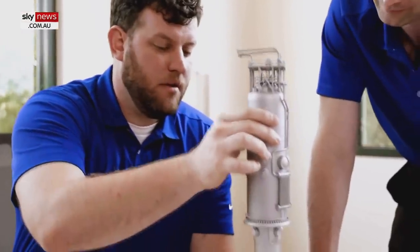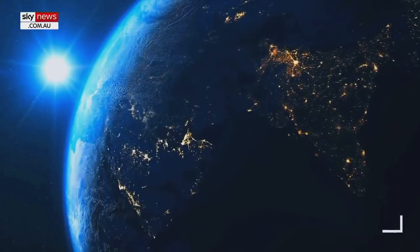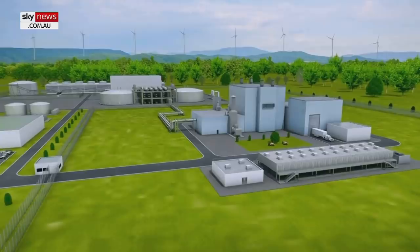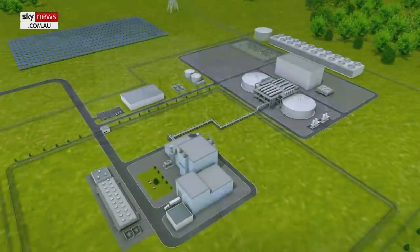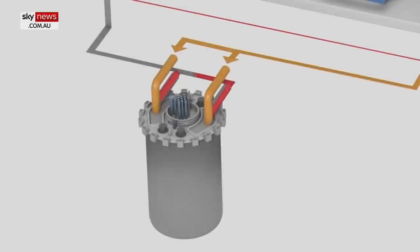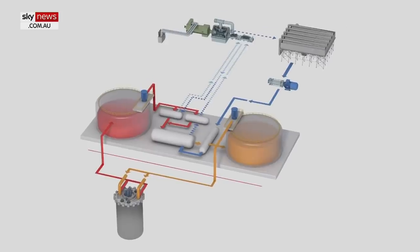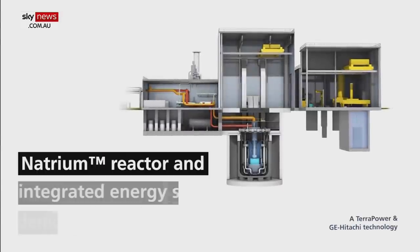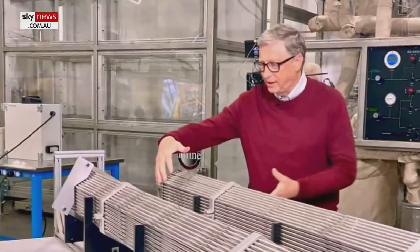Internationally, a number of companies are designing small modular reactors. Microsoft founder Bill Gates has invested in the billion-dollar Natrium reactor project in the US. Fifteen years ago, he assembled a group of experts to explore the technologies necessary to solve the dual challenges of global energy poverty and climate change. It became clear that an essential tool to solving both is advanced nuclear power. Nuclear power is the only carbon-free energy source we have that can deliver large amounts of power, day and night, through every season, almost anywhere on Earth, and it's been proven to work on a large scale.